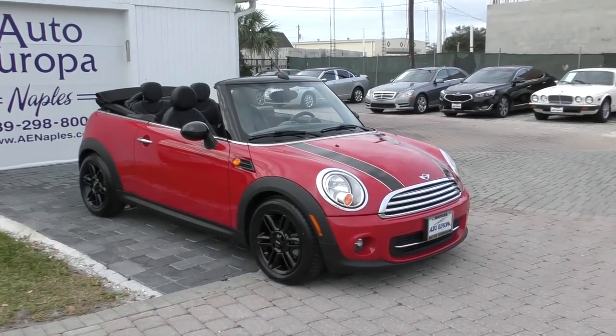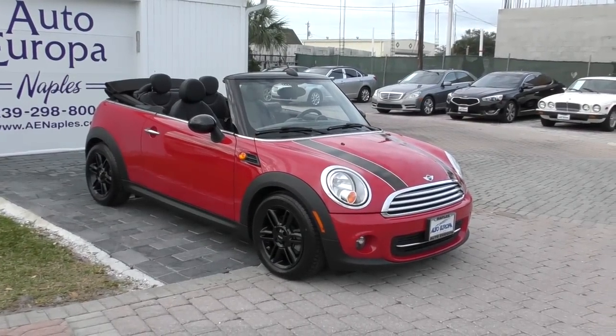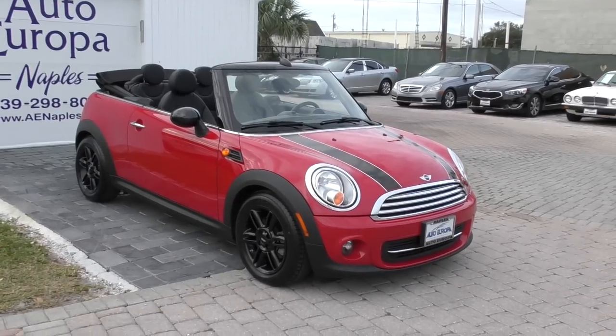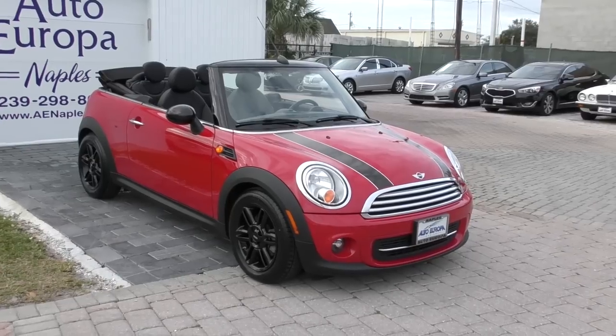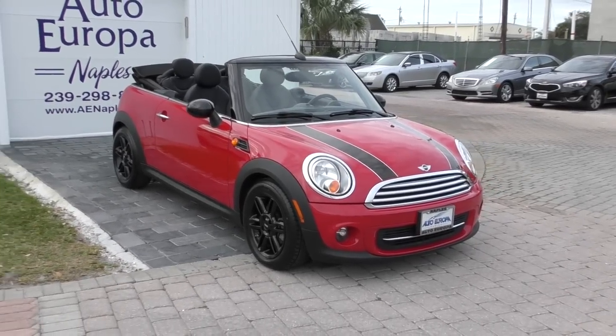The Mini Cooper has probably been the most successful of the retro cars. It came out — it kind of preceded them. Frankly, this car wouldn't have existed without the Miata I did earlier — something I never mentioned in that video. The Miata was responsible for so many cars that followed, and this is one of them.